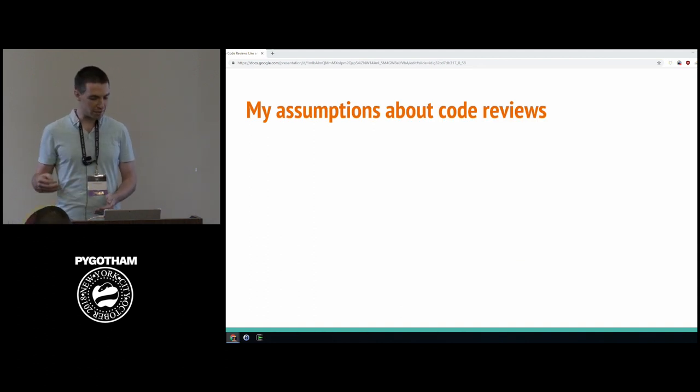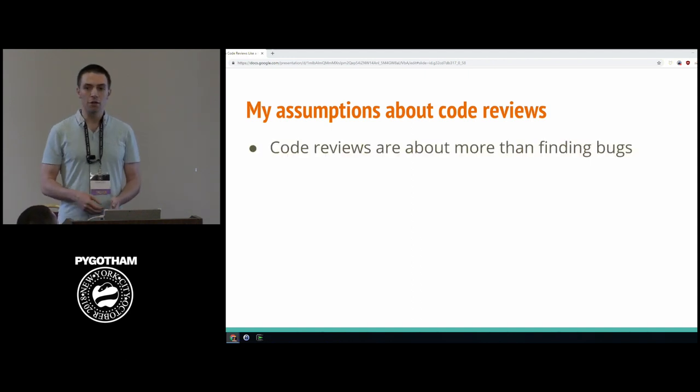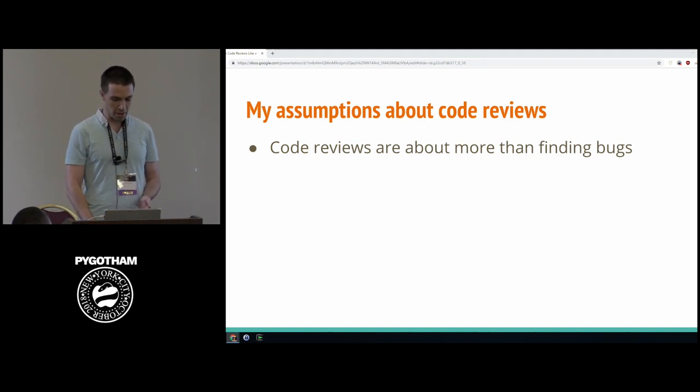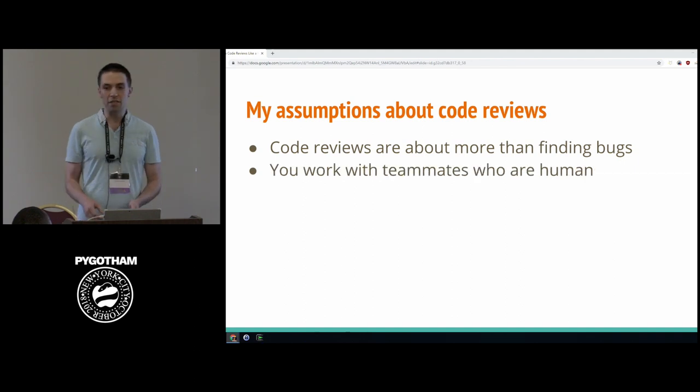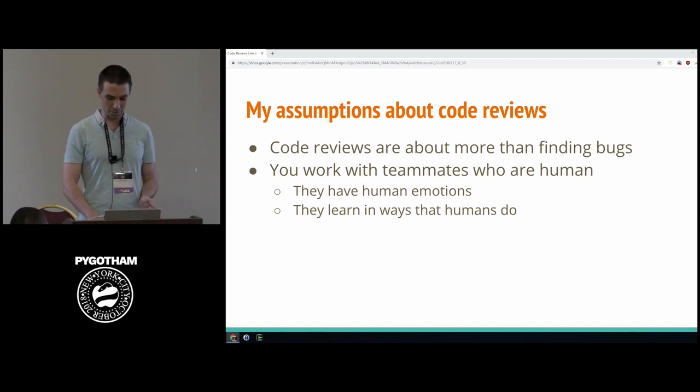I'd like to think about code reviews with some assumptions in mind. First, code reviews are about more than finding bugs — they're a bonding and learning activity for you and your teammates. Second, you work with teammates who are human: they have human emotions, so if you say things that would be upsetting, they'll find it upsetting. And they learn the way humans do — if you try to teach them 50 things at once, humans don't learn that way.